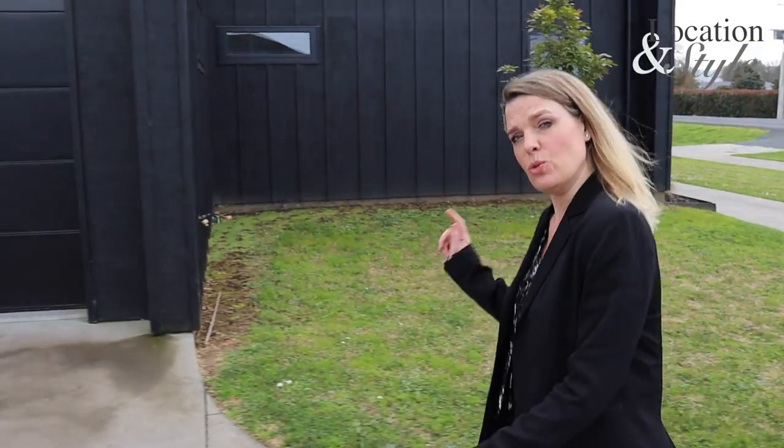Today we've been invited to have a look inside this architecturally designed contemporary family home in the sought-after location of St Kilda. Let's take a look inside.